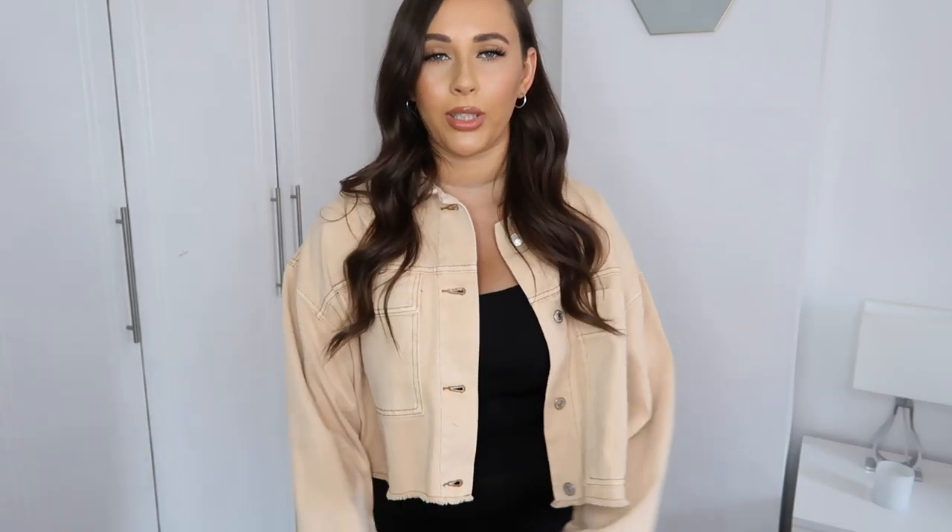This is the jacket on and I am absolutely obsessed — I absolutely love the color. I just think it's really nice how it kind of crops at the waist, cinching you in a little bit even though it's oversized, giving you a bit more shape. I love the oversized sleeves — it makes it a little bit less basic. The color goes really well with black; I'd probably wear this with a black unitard.